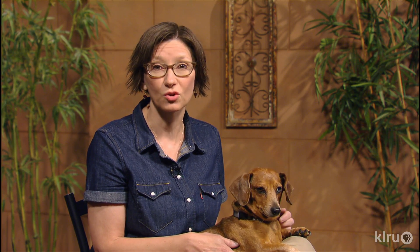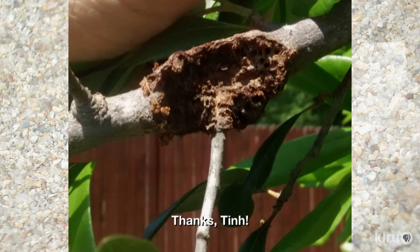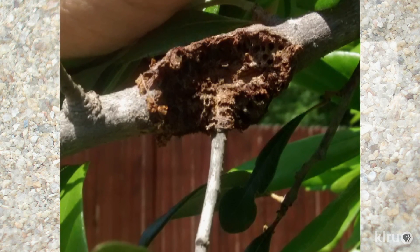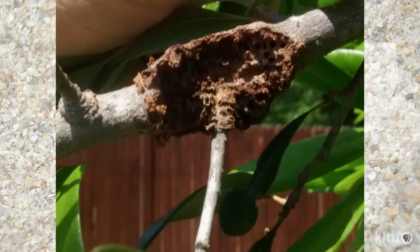Next, what's this damage on this viewer's oak tree? Was it caused by disease, insects, or animals? These are twig galls caused by gall wasps. Similar to leaf galls, twig galls are tissue created by the plant in response to insect infestation, to protect the growing larvae inside.